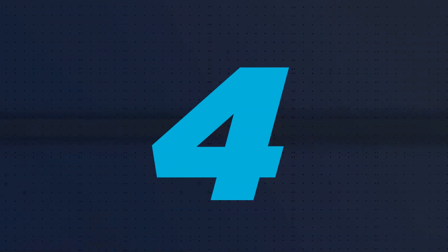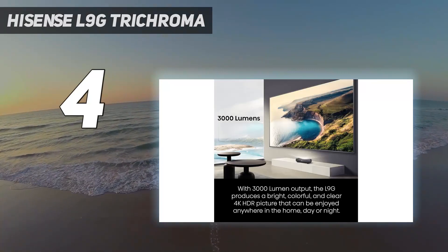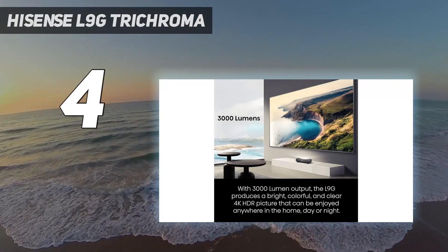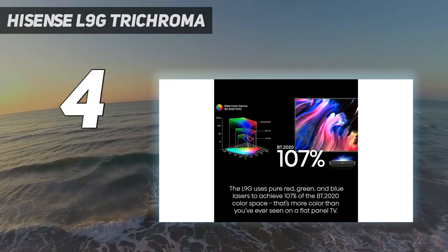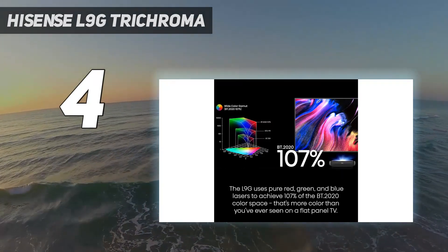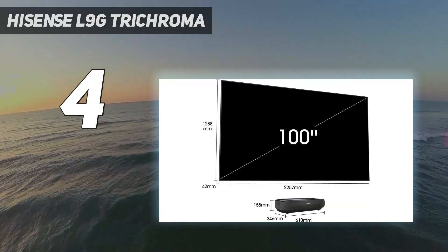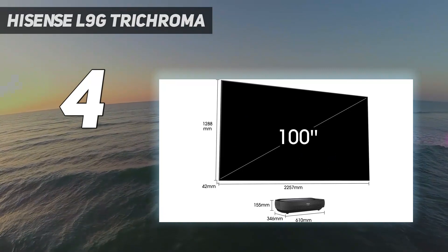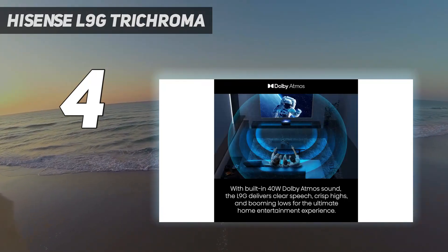Coming in at number 4: Hisense L9G Tri-Chroma. The Hisense L9G is a revelation for the living room. This projector is packed with top-of-the-line features in an ultra short throw design, including a tri-color laser light engine, HDMI 2.1 ports with eARC, HDR support, an Android TV interface, and powerful 40W speakers.